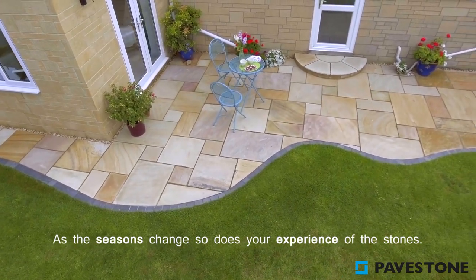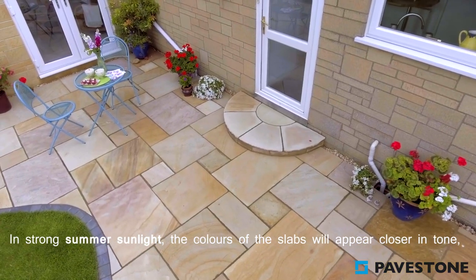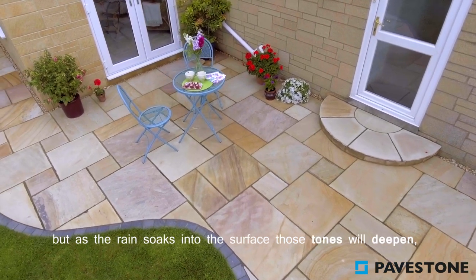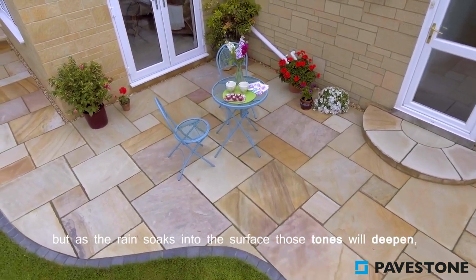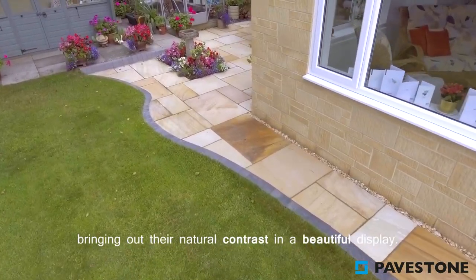As the seasons change, so does your experience of the stones. In strong summer sunlight, the colors of the slab will appear closer in tone, but as the rain soaks into the surface those tones will deepen, bringing out their natural contrasts in a beautiful display.